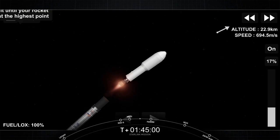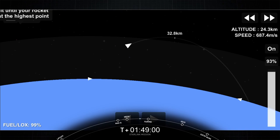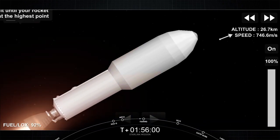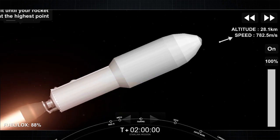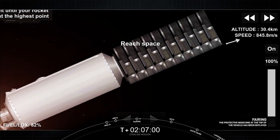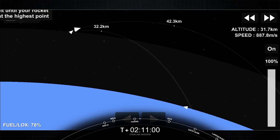MVac ignition. You saw the visuals on screen. The first stage separated from the second stage, making its way back to Earth. And we have a beautiful startup of the Merlin vacuum engine on the second stage. Coming up in a few seconds is fairing deploy. Fairing separation confirmed. And off go the fairing halves, exposing the batch of Starlink satellites on top of the second stage.